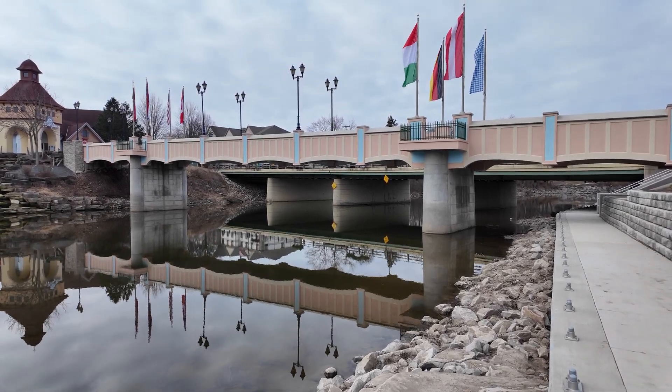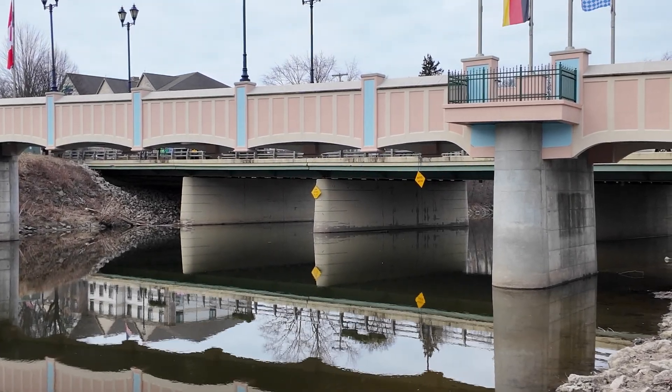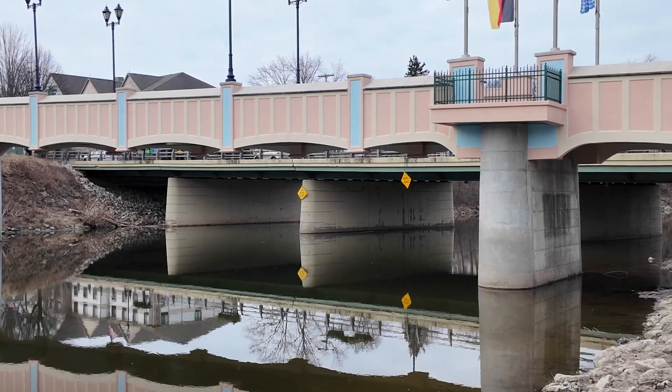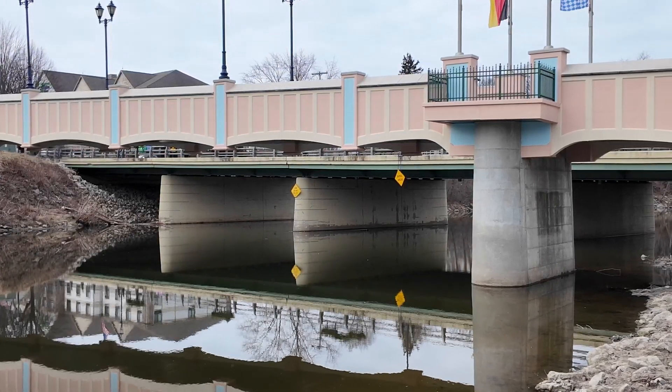A bit of history here — if we can zoom in, you see on the center column there you have a 'dam ahead, 300 feet' sign from when there was a dam ahead, and then to the right of it you have a 'rapids ahead' sign.